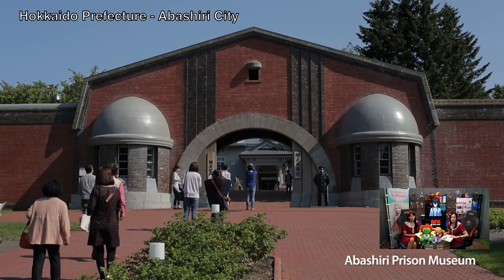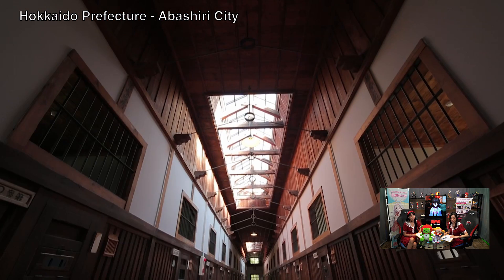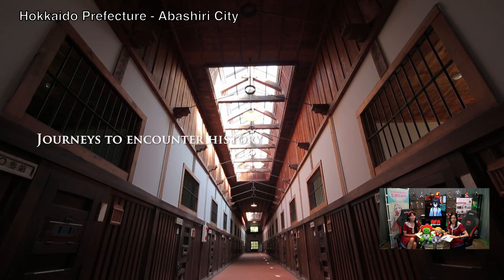What? Yeah, but for what? Check out this clip about tourism in Eastern Hokkaido. Oh, it's a prison museum! That doesn't look like a prison at all. It looks really therapeutic for some reason.